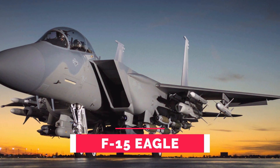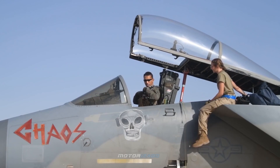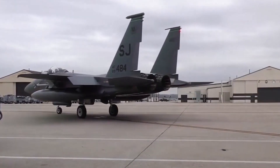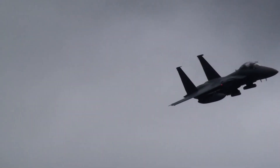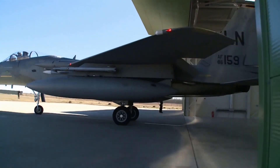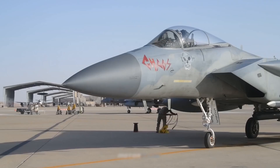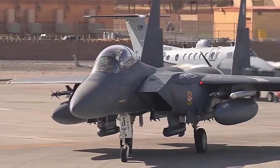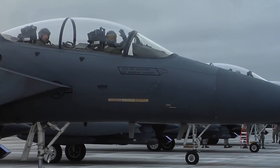Number 4: F-15 Eagle. First introduced in 1976, the F-15 has a record of over 100 aerial kills with zero losses. The F-15E Strike Eagle can be distinguished from other US Eagle variants by its darker camouflage and conformal fuel tanks mounted along the engine intakes. It has a twin engine design built for agility and speed, reaching Mach 2.5 at high altitude.